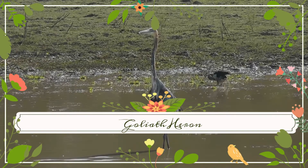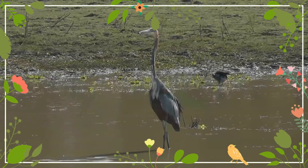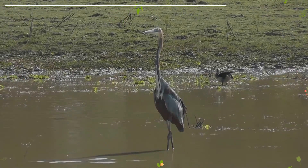The Goliath Heron, also known as the Giant Heron, is a very large wading bird of the heron family, Ardiidae. It is found in Sub-Saharan Africa, with smaller numbers in Southwest and South Asia.